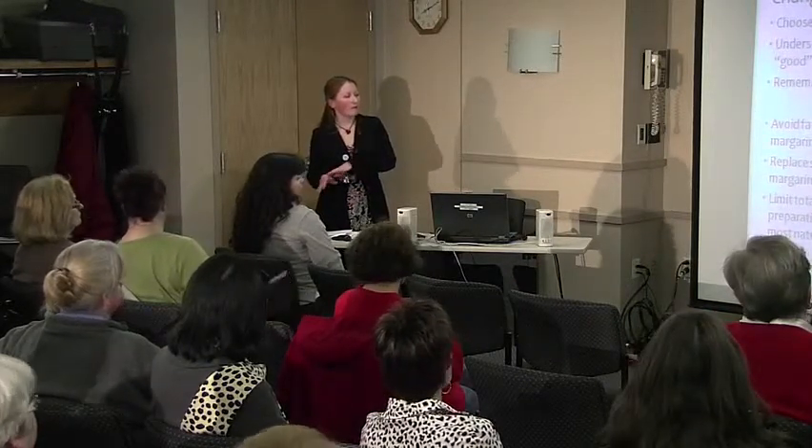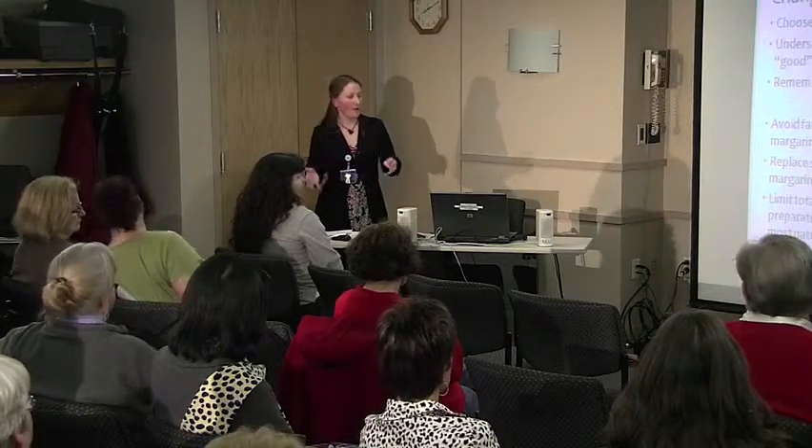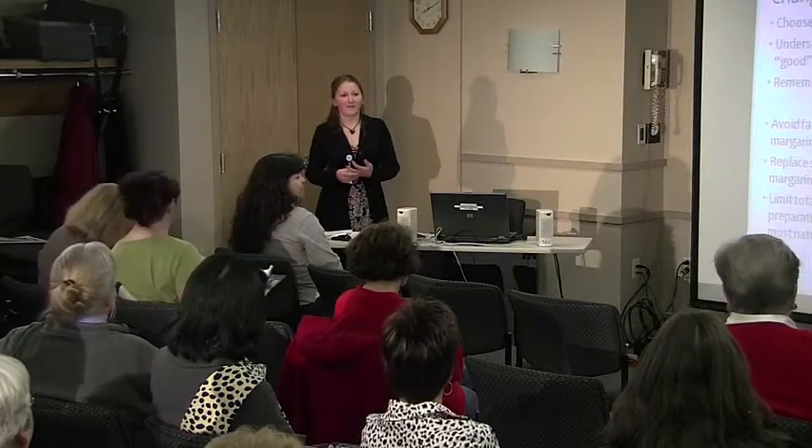Getting back to fat: avoiding things that are processed and eating things in their natural state is the best way to go for any of the food groups. Any questions on fat before we move on?